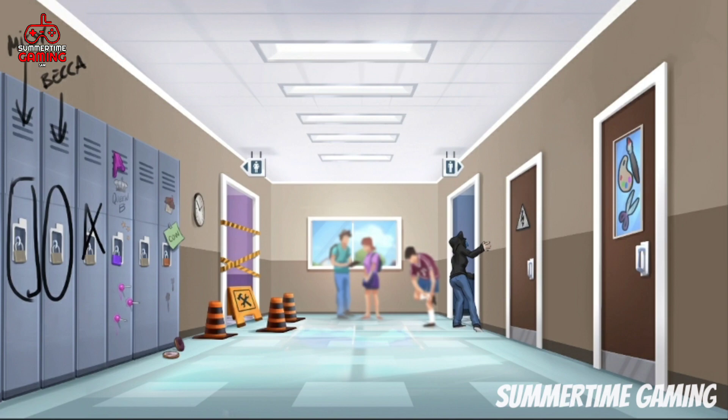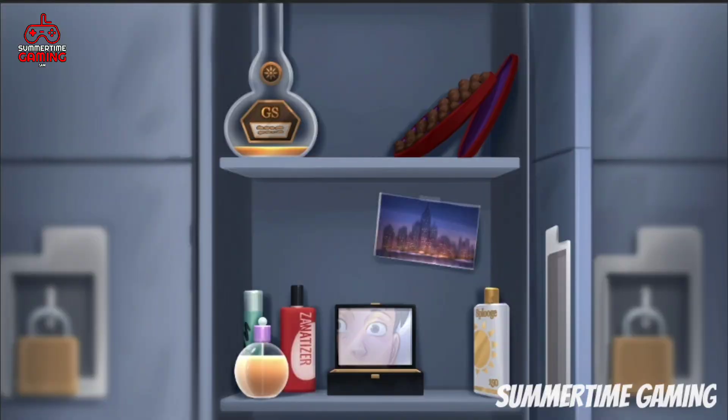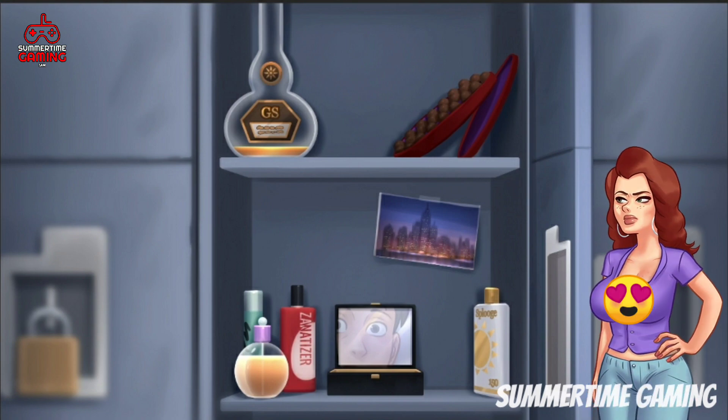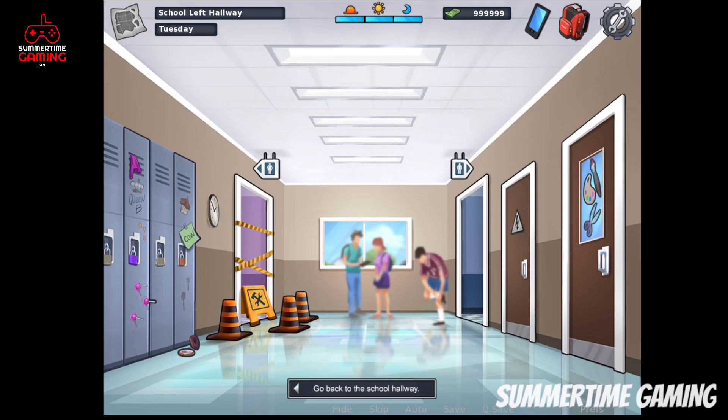Now let's look at Becca's locker. At the top we can see what appears to be a drink and chocolates. At the bottom there is a perfume, a mirror, a photo, and some shampoos or sunscreen. We can also see the main character's reflection on that mirror. That is how Becca's locker room will look.